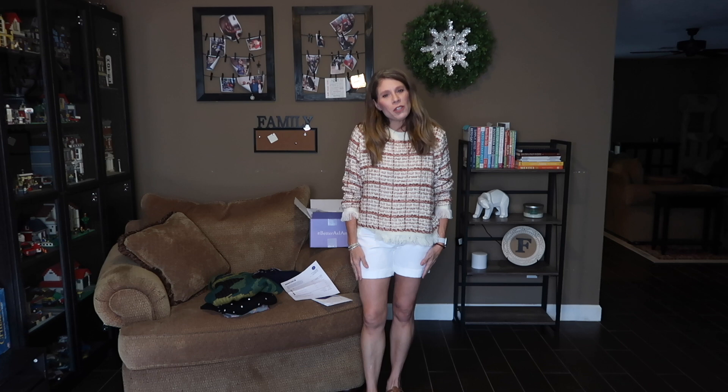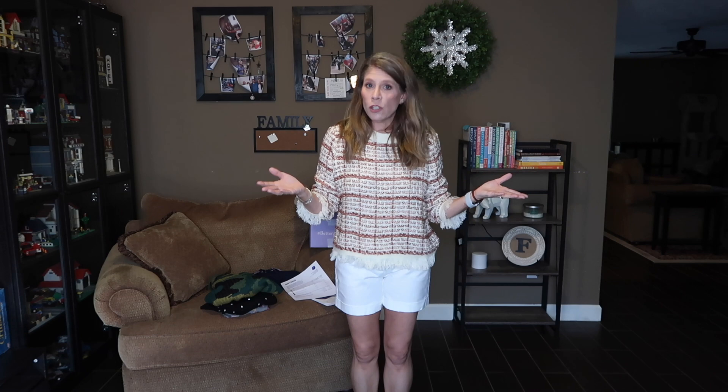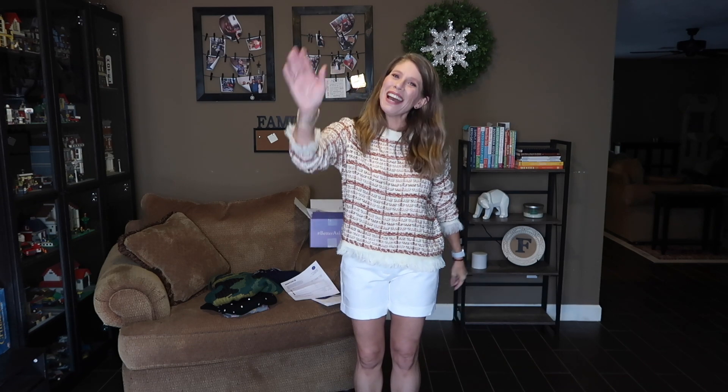Thank you so much for watching. I hope you enjoyed this video — if you did, please give it a thumbs up. I will leave my Fashom link in the description box. If you click my link, you get $10 and I get $10. You can certainly go straight to Fashom as well. If you would like your first box, your styling fee is waived and then it is $15 from that point going forward, which is credited towards anything you purchase. Please give this video a thumbs up, please subscribe, and we will see you next time. Bye!